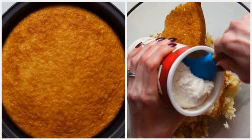Chill for about 15 minutes. Melt one cup of white chocolate in the microwave. Doing this in 30-second intervals works best so that you don't accidentally burn the chocolate.